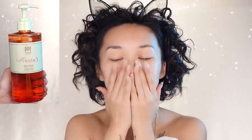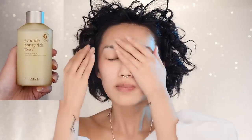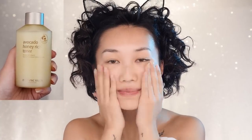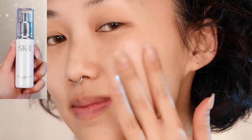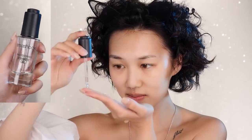Next I'm reaching for an avocado honey rich toner that's really great for my dry skin. Then I'm also using my SK-II Facial Treatment Essence serum to pack in a concentrated amount of moisture, and finally finishing off with one of my favorite primer oils for that ultimate dewy look.